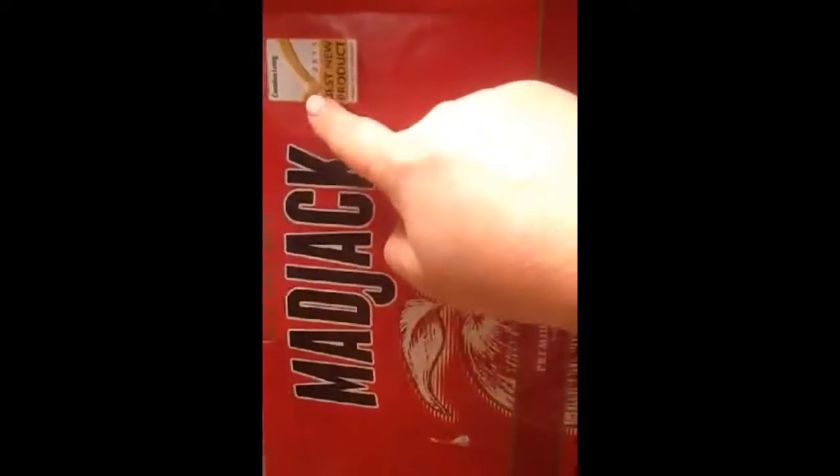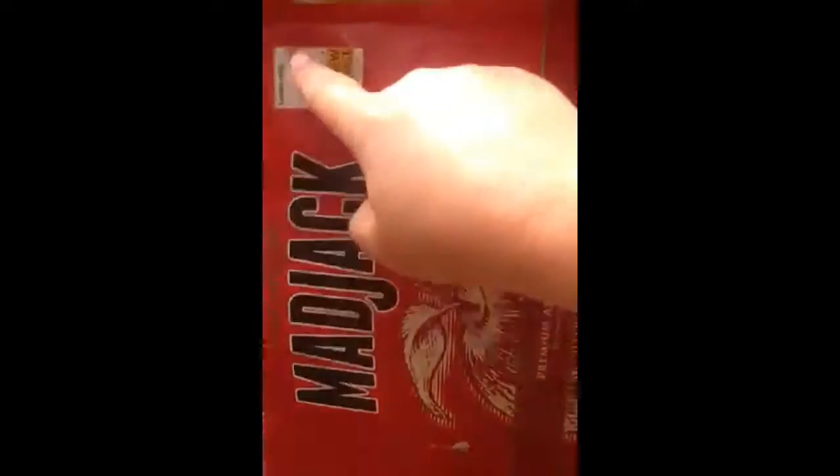If any of you tried this new product — it's an apple lager. It was voted best new product 2015 by Canadian Living.